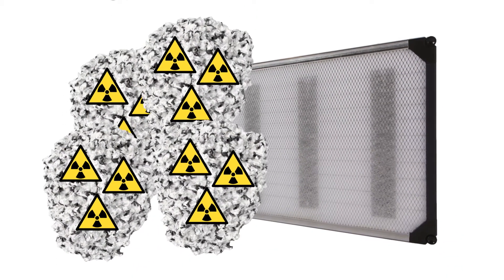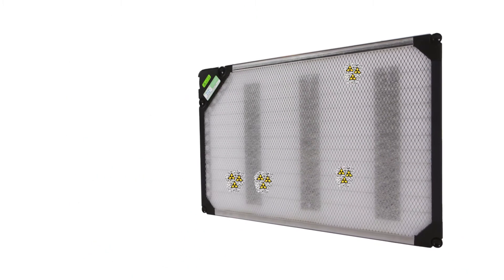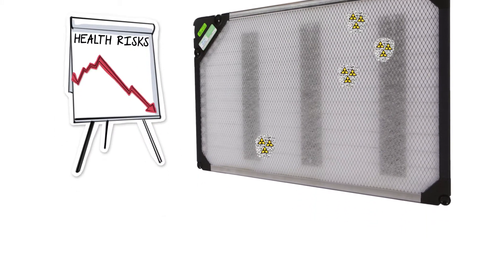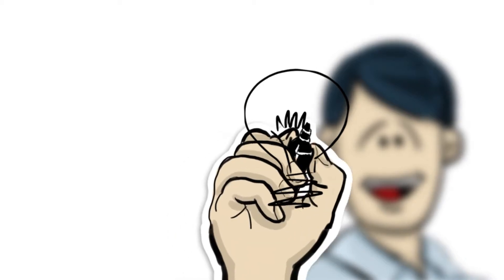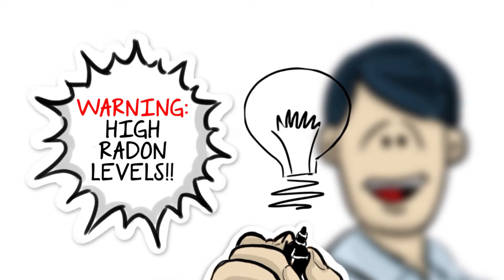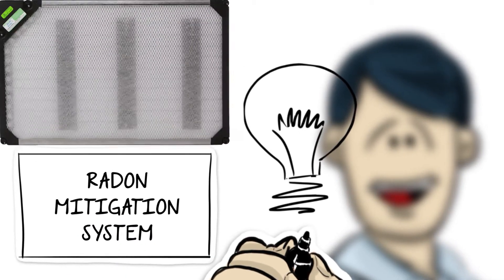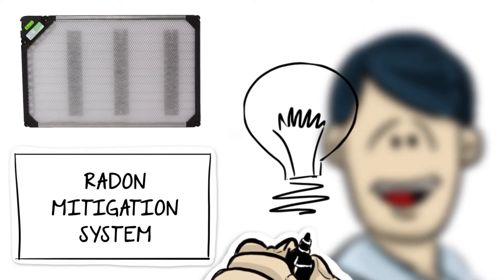The harmful elements in the air will then attach themselves to the BreatheEasy Air Cleaner, greatly reducing the risks of lung cancer. The best solution to protect the health and safety of your family if you have high radon levels is to first install a radon mitigation system and then the BreatheEasy Air Cleaner.